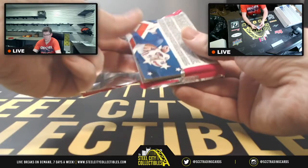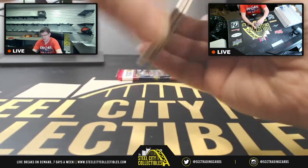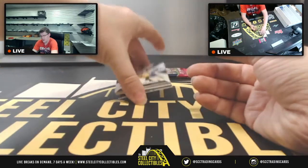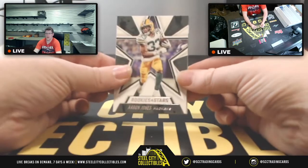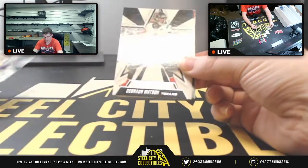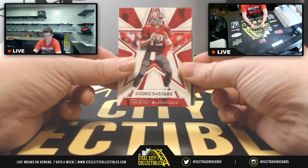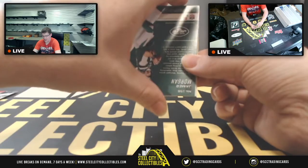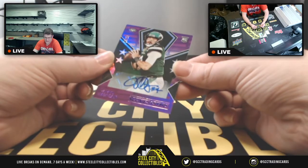Pulling a Mahomes auto is like pulling that Brady auto out of Phoenix — it's just not one you pull a lot of. And the card is literally numbered out of three, so there aren't even many to go around. Aaron Jones, Deshaun Watson — case in point.